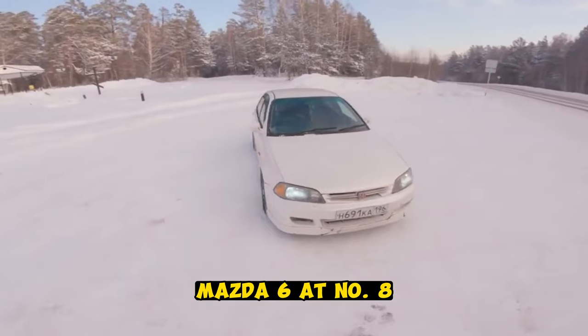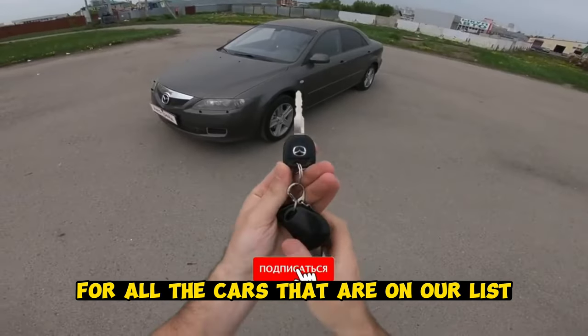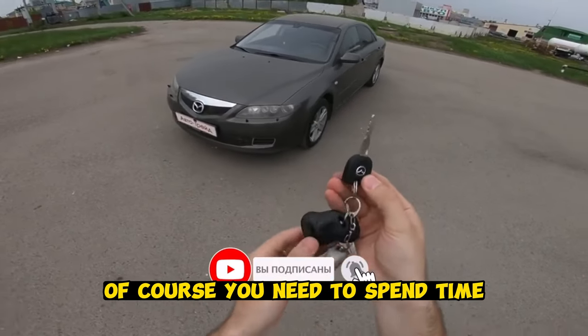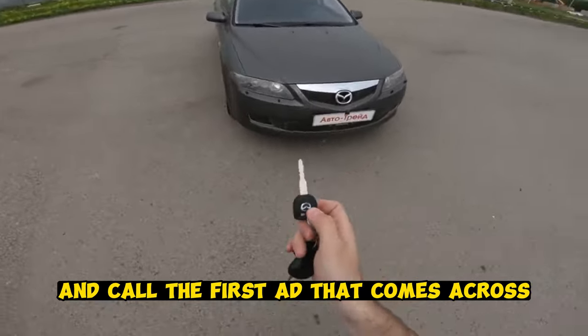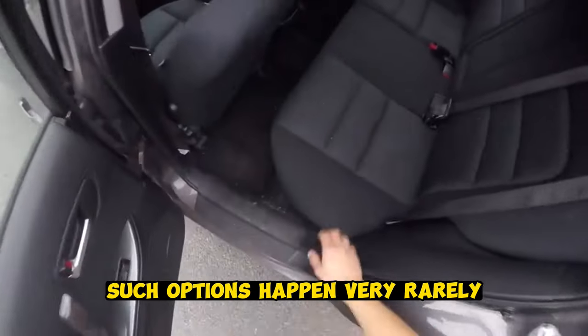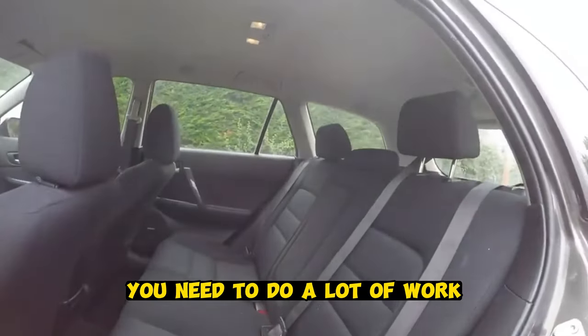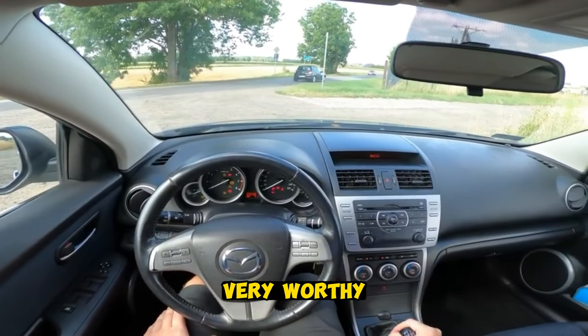At number 8, we have the Mazda 6 of the first generation. For all the cars on our list, you need to spend time — it is unlikely you will be able to take five pieces, call the first ad that comes across, and buy yourself a normal car. Such options happen very rarely, you need to do a lot of work. Nevertheless, the Mazda 6 of the first generation is very, very worthy.